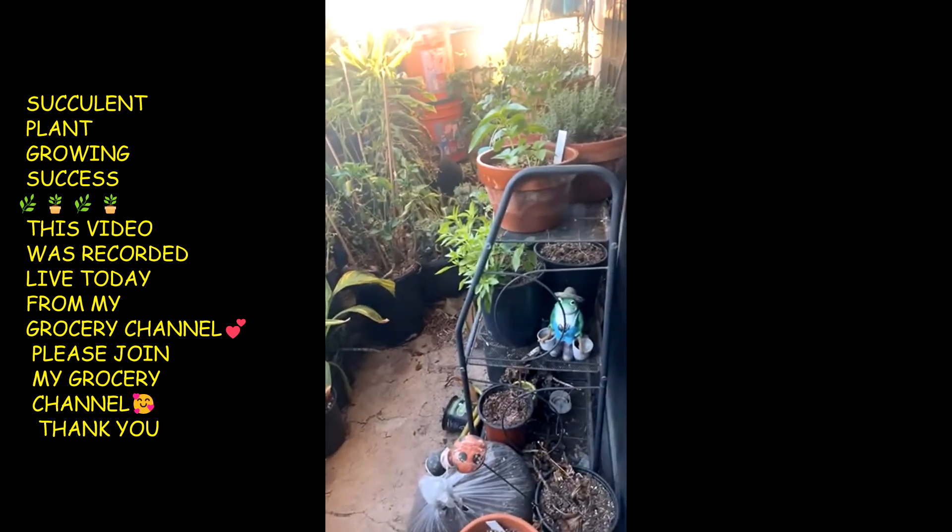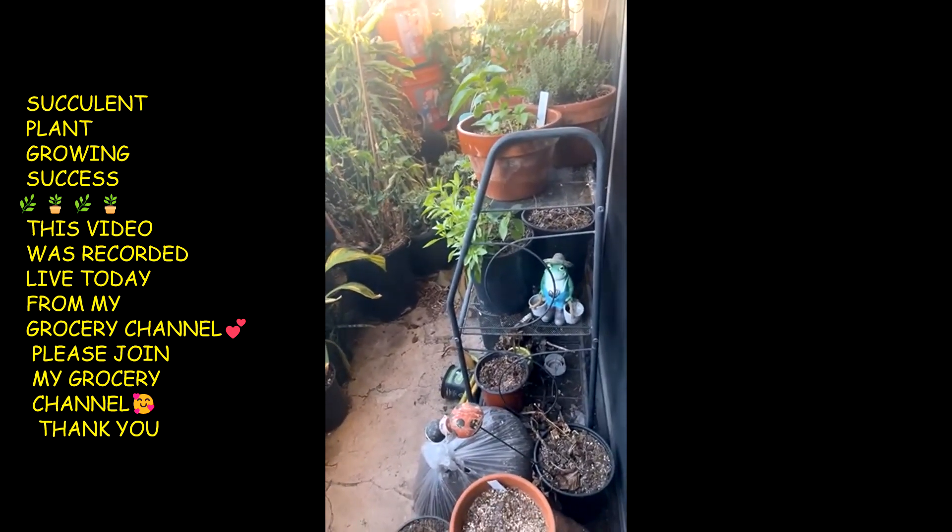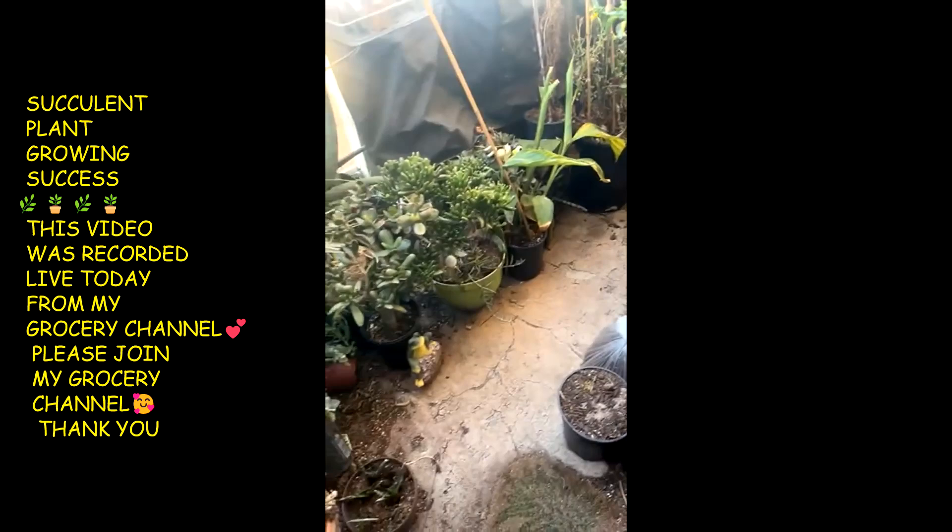But my garden — my balcony garden — it's a little disaster. I need to clean it.